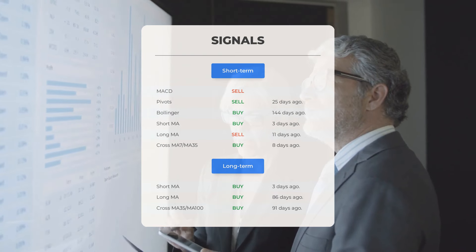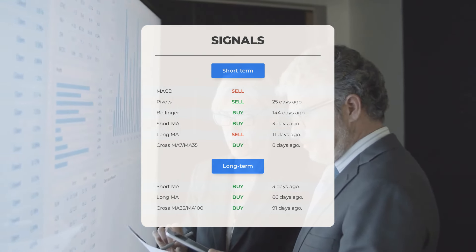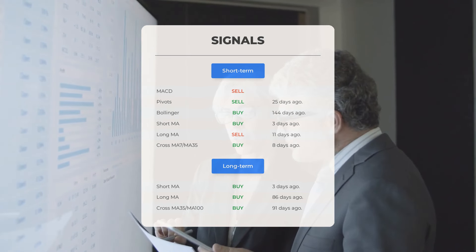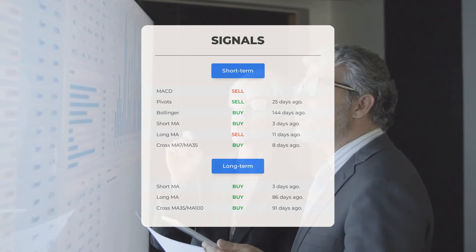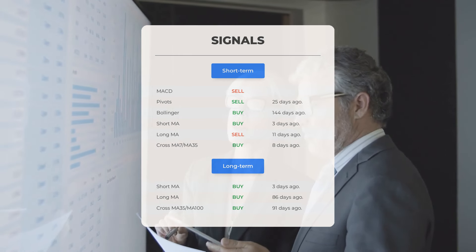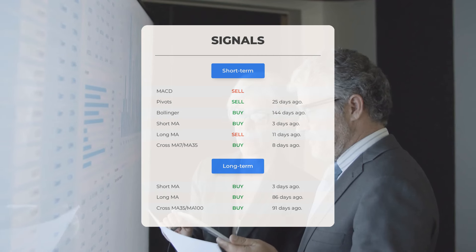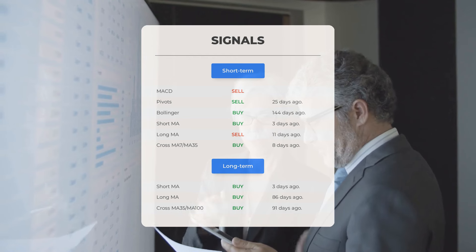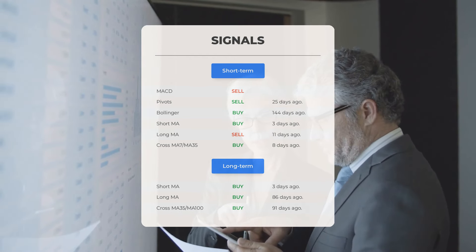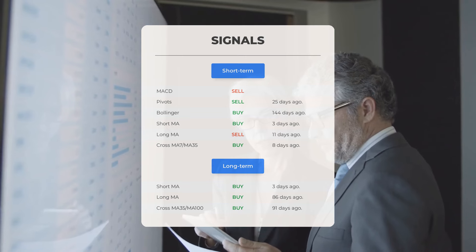The relation between the short and long moving averages shows a buy signal eight days ago. Looking at the 12-month chart: short moving average buy signal three days ago, long-term moving average buy signal 86 days ago, and the relation between the short and long moving averages buy signal 91 days ago. Visit stockinvest.us to find more signals.